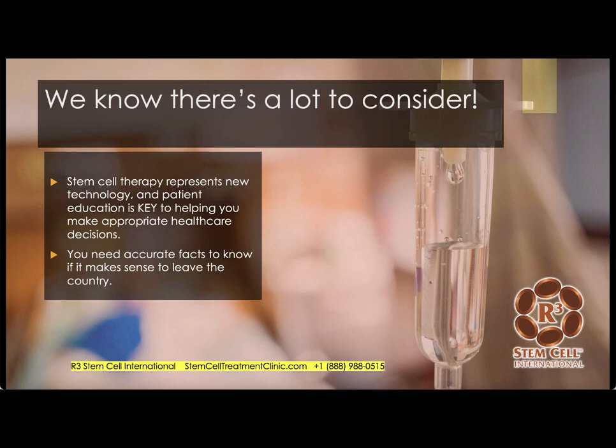We know there's a lot to consider. It's relatively new technology, even though we're talking about a couple of decades now. Patient education is key to helping you make appropriate health care decisions for you and your loved ones, and not only is the education key, but accurate facts are important.